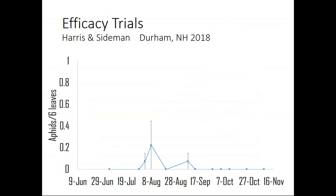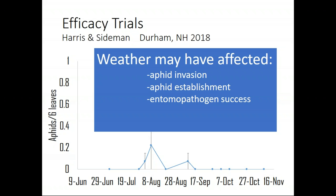Here's the data from Durham's trial in 2018 — a weird year with very few aphids. We don't really have a full explanation, but a couple of thoughts: it was a very wet fall in Durham. The rain may have affected aphid invasion and establishment on plants. The wet conditions may have also been really beneficial for entomopathogenic fungi — the fungi that attack and kill aphids may have just had a great season in 2018.